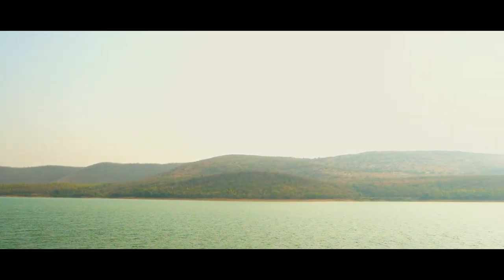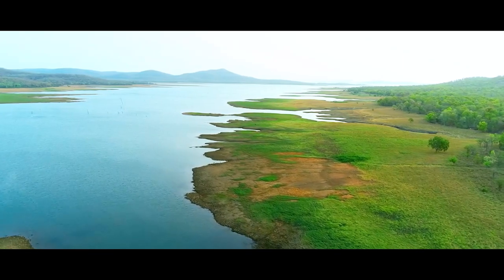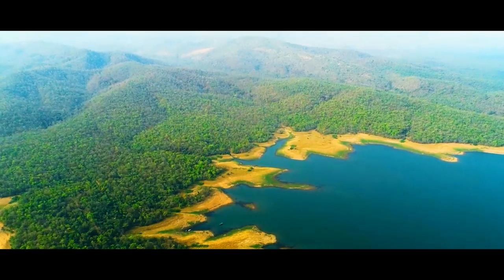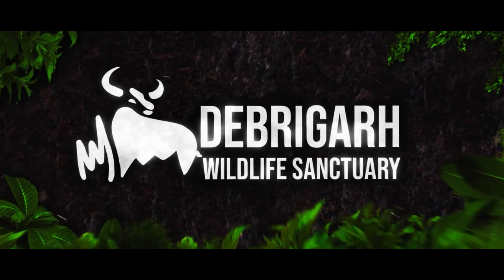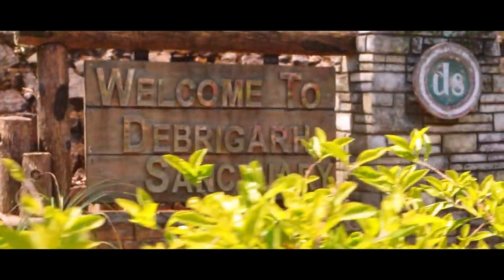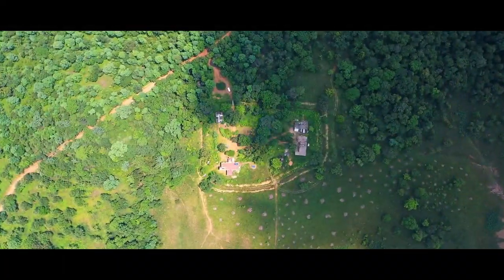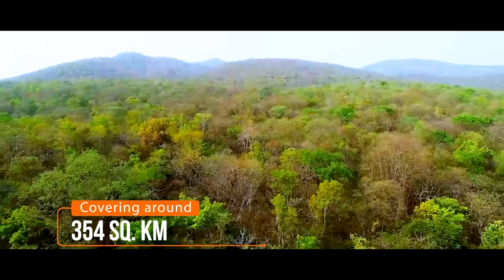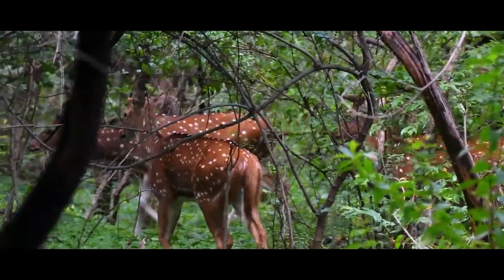Adjacent to the vast stretch of the dam's reservoir, precisely the right dike and its backwater, lies a biodiverse area — the Debrigate Wildlife Sanctuary — covering a small area of 354 square kilometers, home to a variety of wildlife.